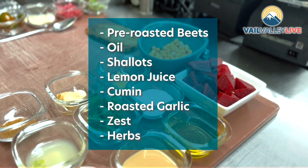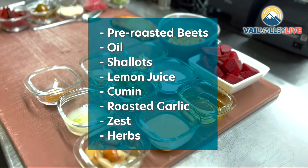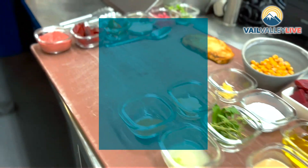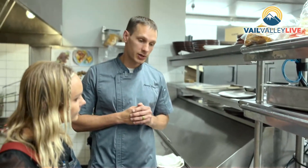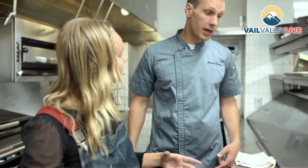A little oil, shallots, lemon juice, cumin, roasted garlic, some zest, and then some herbs. The biggest thing with this is to make it smooth, so we put it in the food processor for five minutes — it almost gets warm it's in there so long. That's what really makes our dish special; it really brings out that flavor.